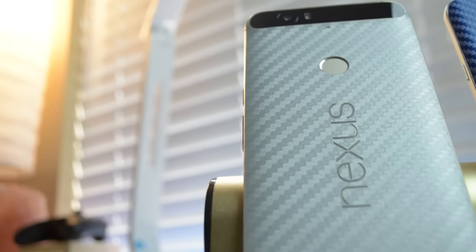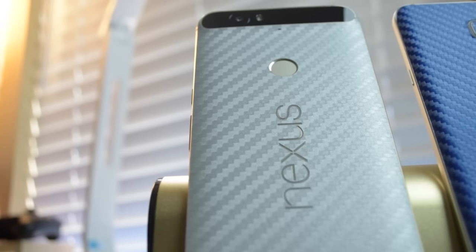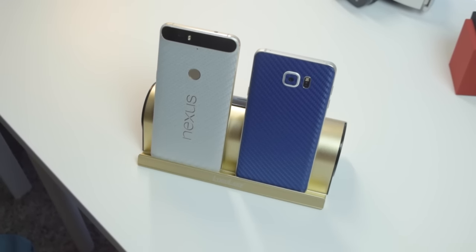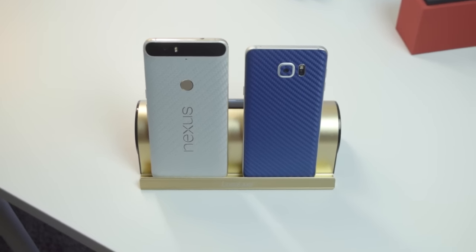Well, that wraps it up for February's best Android apps. You guys know what to do — if you liked the video, smack that like button, comment your thoughts on the list, and let me know what your favorite apps were. Subscribe to the channel if you haven't already. Thanks for watching, and I'll see you guys later. Bye, Felicia.